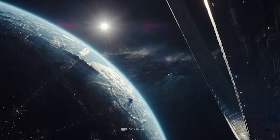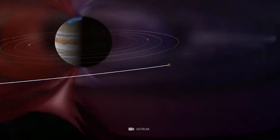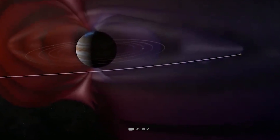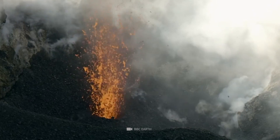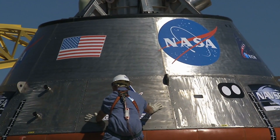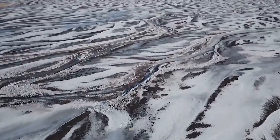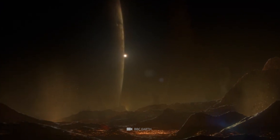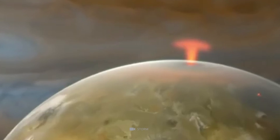NASA's exploration of Jupiter's moons has yielded some of the most amazing discoveries in recent memory. The first of these discoveries were made on Jupiter's innermost moon, Io. Io is the most volcanically active moon in the solar system and is home to hundreds of active volcanoes. NASA's exploration of Io revealed that the moon is a dynamic and ever-changing landscape, with new volcanic eruptions occurring regularly. These eruptions are so powerful that they can be seen from Earth.